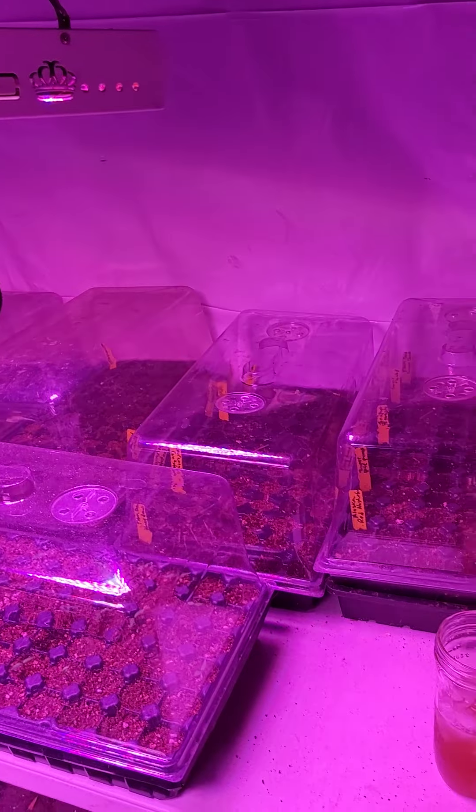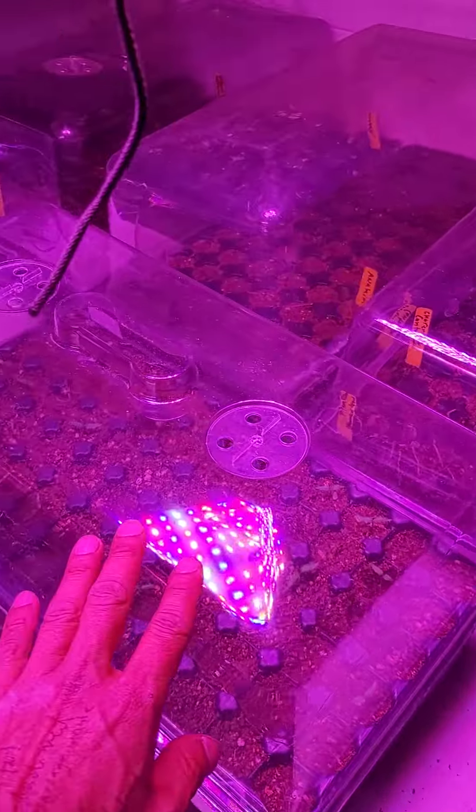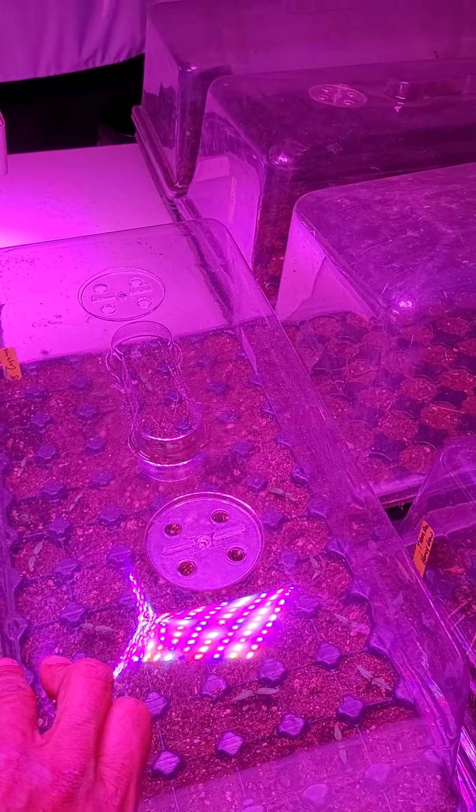This is the seed starting room — it's an indoor room with all LED lights. These all got started yesterday, except for this one here, which is from a couple weeks ago.